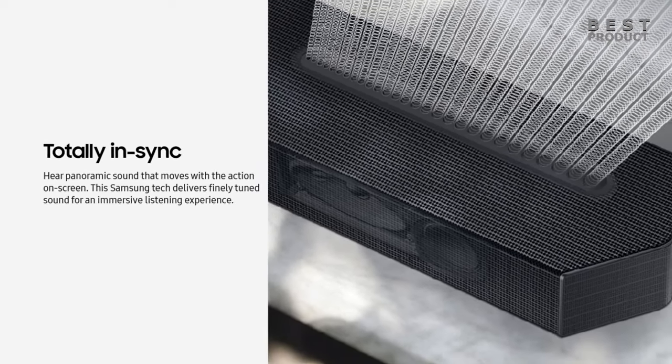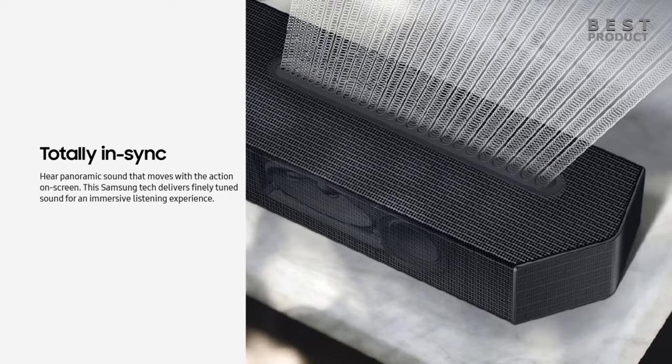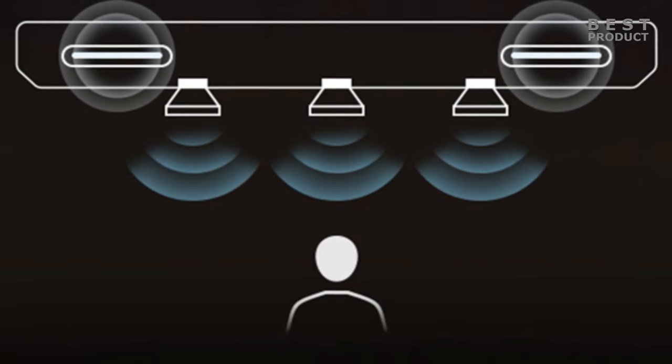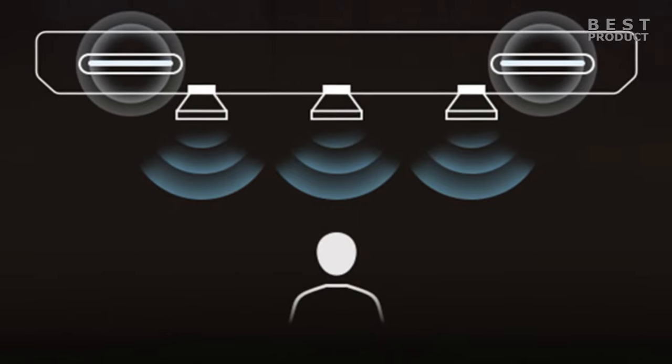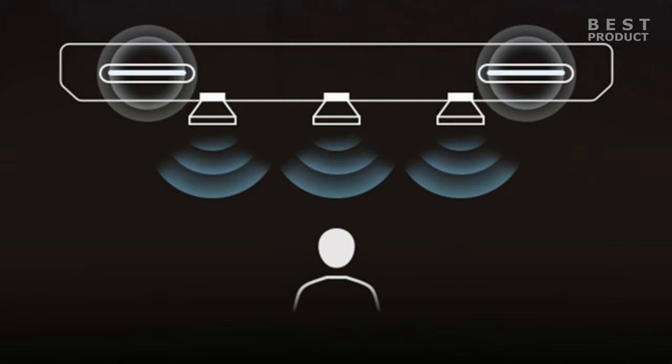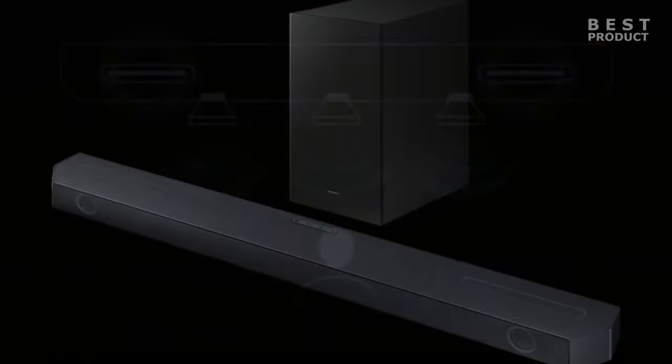The soundbar also has adaptive sound technology, which optimizes the audio based on the type of content you are watching or listening to. The Q600C is equipped with seven speakers: a center channel, two front channels, and two up-firing channels. The subwoofer has a downward-firing driver.